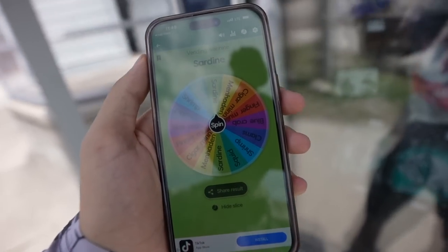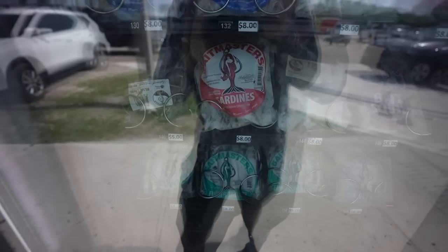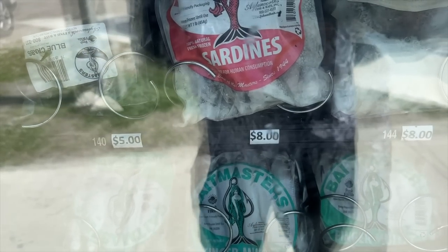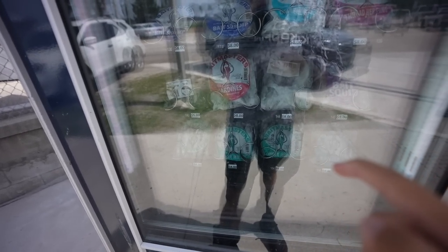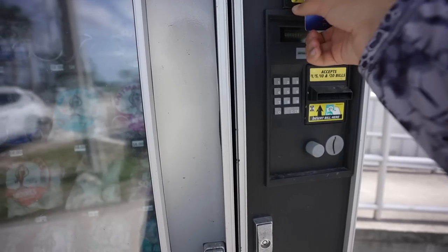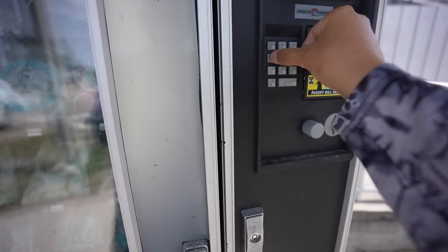Sardine it is - eight dollars for some sardines. There's 140, then they skip the sardines, then 144, 146 - so using my context clues that's got to be 142. It should be like 3-90. Please select the product. Let's try 142. Come on, give me my sardines!